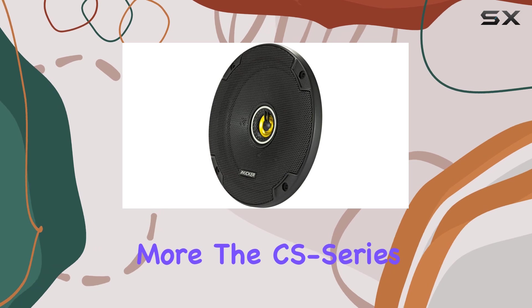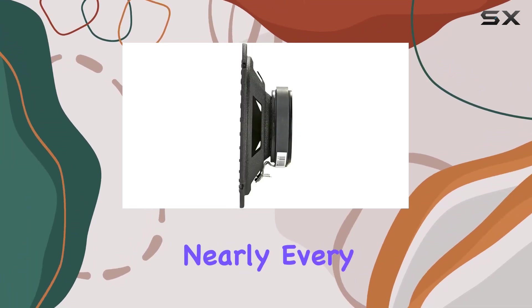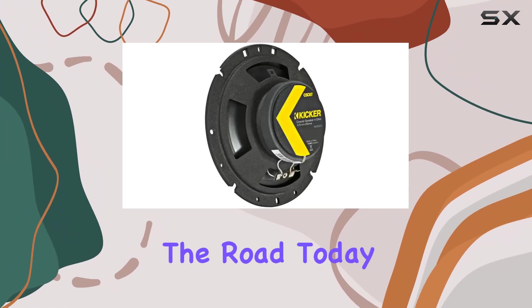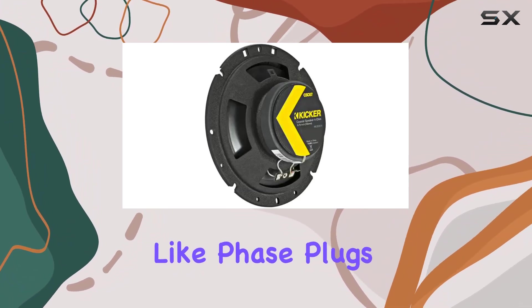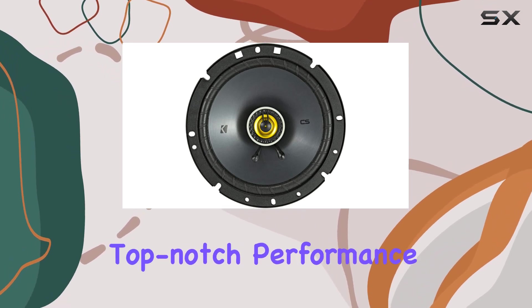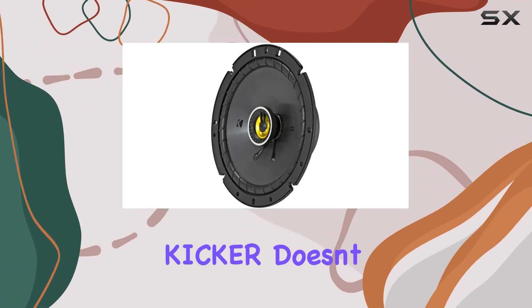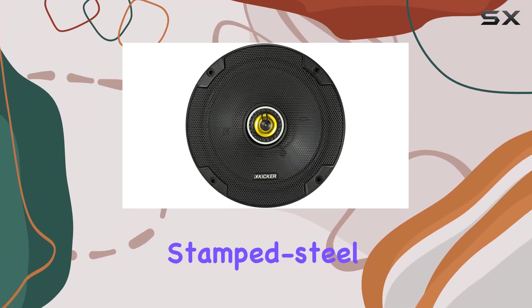The CS series components are designed for easy installation, fitting into nearly every make and model of vehicle on the road today. Plus, with features like phase plugs to eliminate distortion and zero-protrusion pi tweeters, you're getting top-notch performance without breaking the bank.